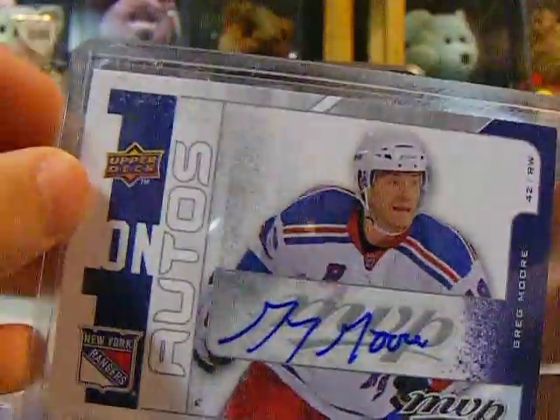And a Greg Moore and Rod Pelley one-on-one autos from MVP. So if you're interested in any of these, comment or PM me. Thanks for watching.